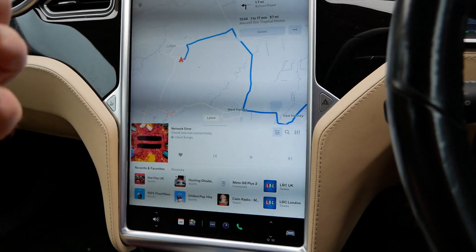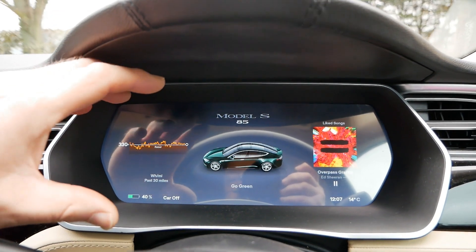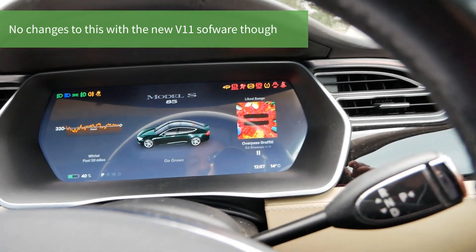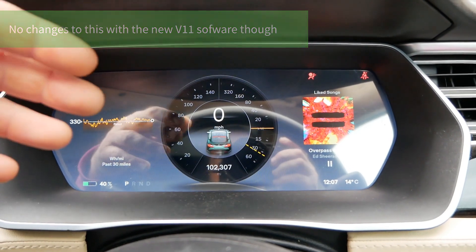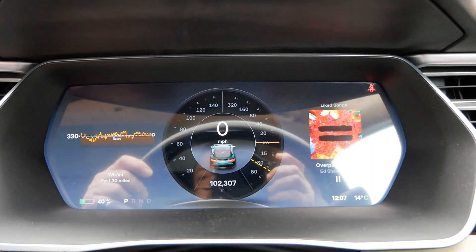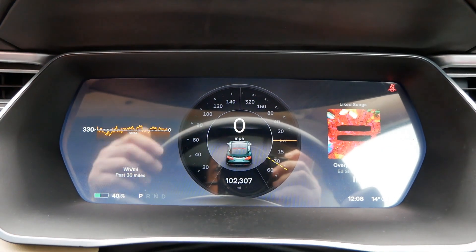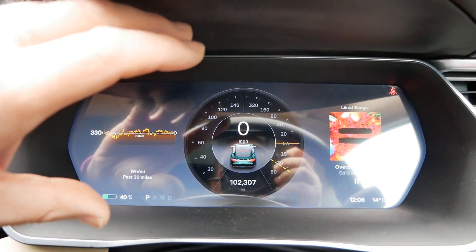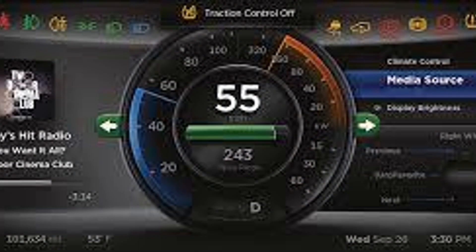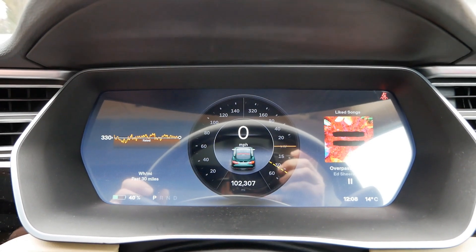The main thing is it's nice to have the change and have these older cars updated. The main instrument display up here on the Model S and X also changes. Putting it into drive — this is an older car without autopilot so it retains the digital instrument cluster in the middle, which I personally prefer. The newer cars have the visualization of traffic and objects around you, but this looks very different to when the car was first launched.